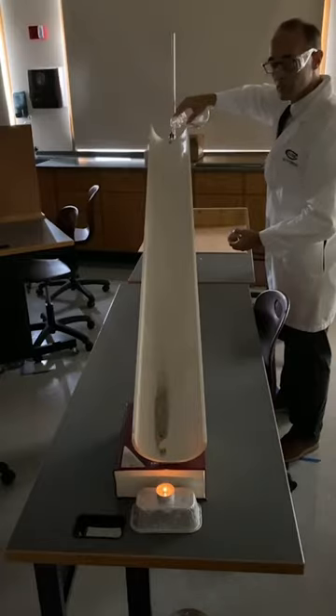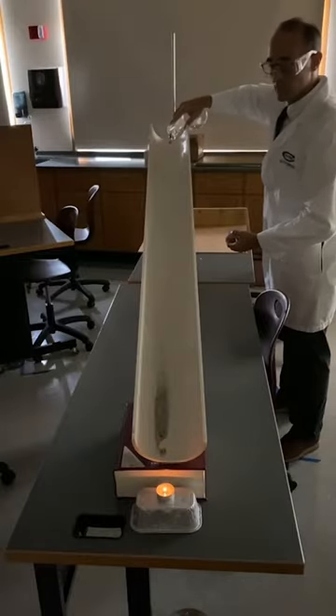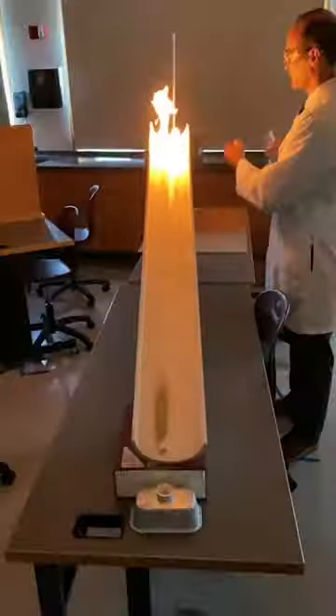It doesn't take long for the dense hexane vapors to hit the candle at the base of the trough, where they rapidly combust.